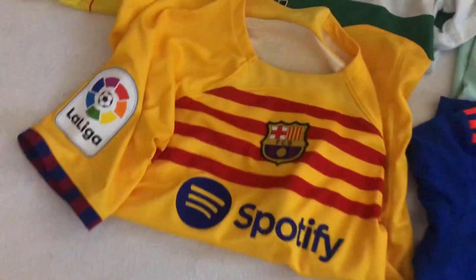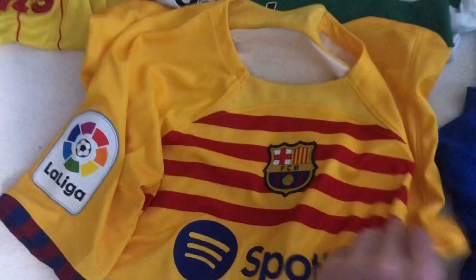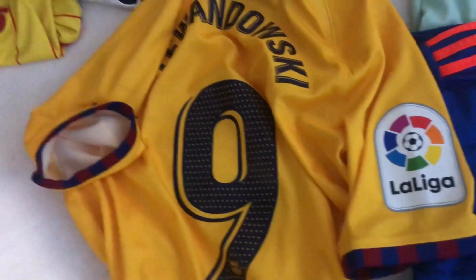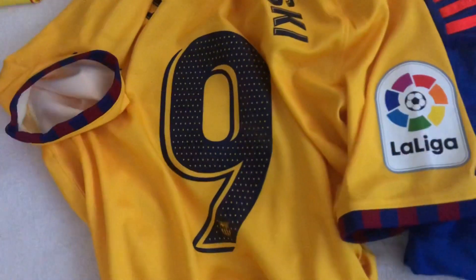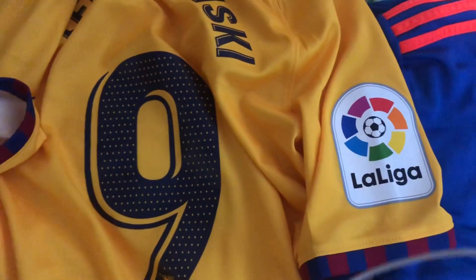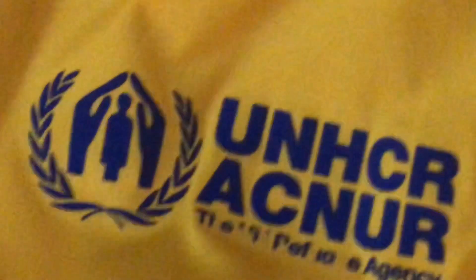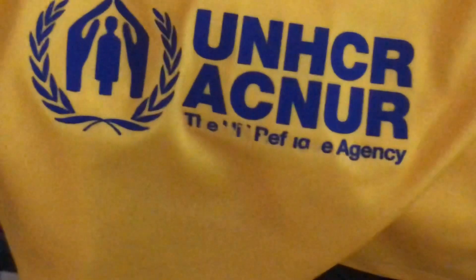I got this and it has Lewandowski on the back. The reason I folded it that way is so I could show the La Liga badge, because I never got that on any of my shirts before. It already has Lewandowski on the back and it's already starting to peel - like what the fuck.